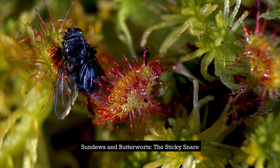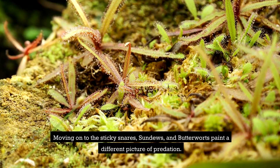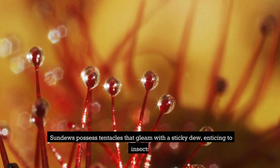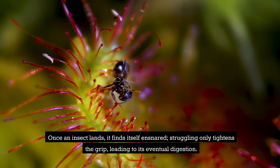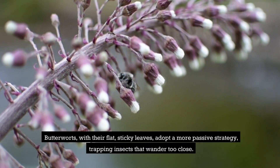The Sticky Snare. Moving on to the sticky snares, sundews and butterworts paint a different picture of predation. Sundews possess tentacles that gleam with a sticky dew, enticing to insects. Once an insect lands, it finds itself ensnared — struggling only tightens the grip, leading to its eventual digestion. Butterworts, with their flat, sticky leaves, adopt a more passive strategy, trapping insects that wander too close.